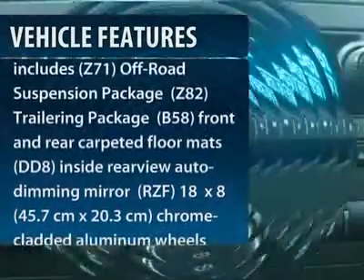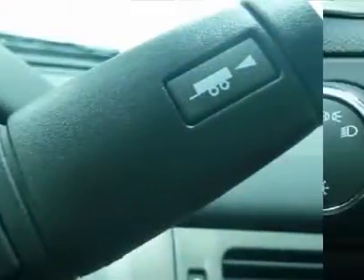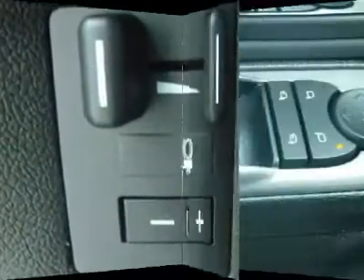Traction control, anti-lock braking system, stability control, air conditioning, power steering, adjustable steering wheel, keyless entry, cruise control, floor mats, and four-wheel drive.